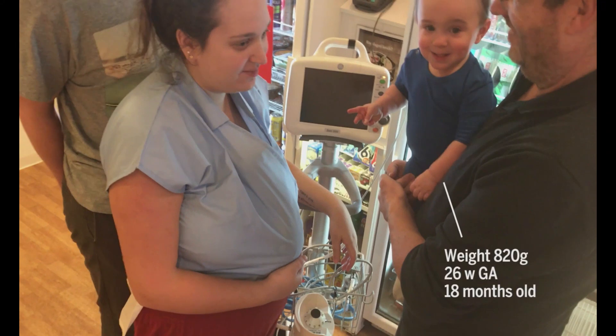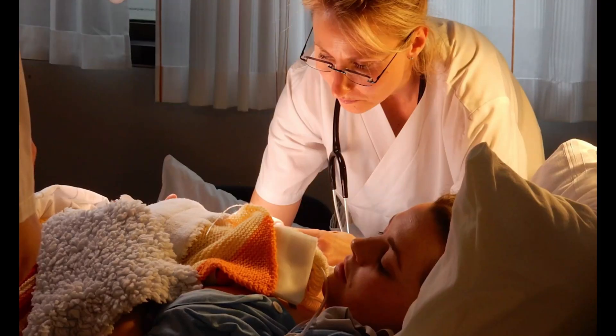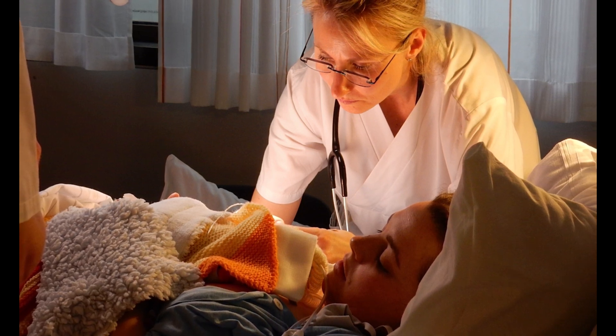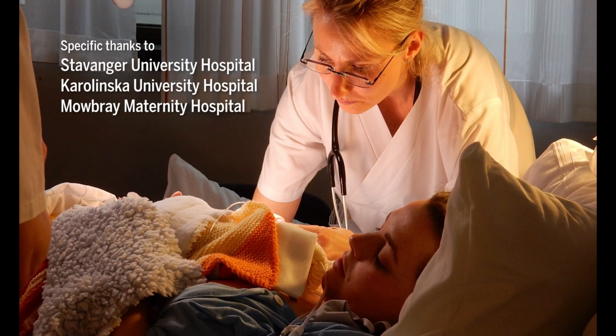This big brother was also born preterm. He is now a healthy 18-month-old boy. Preterm babies do grow, so it is important to keep up your hope. This film has told you the main points about kangaroo mother care. The staff will help you with more details. Thank you for being part of this study.